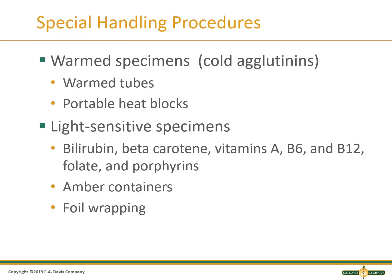Some samples have special handling requirements that must be followed or the sample will be rejected. For a cold agglutinin test, the sample must remain warm until the serum is separated from the cells. If cooled, the antibodies will attach to the patient's cells and produce a false negative or decreased result. Some analytes such as bilirubin, beta-carotene, vitamins A, B6, and B12, folate, and porphyrins are sensitive to light and must be protected by being collected in amber tubes or with tinfoil wrapped around the sample.